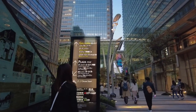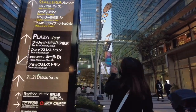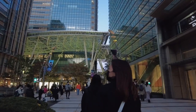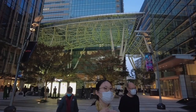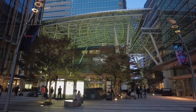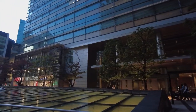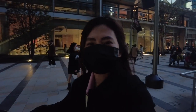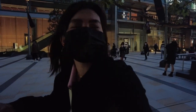Tokyo Midtown Hall B1 — and yeah, there's more here. This is actually adjacent to the Ritz Carlton Tokyo.